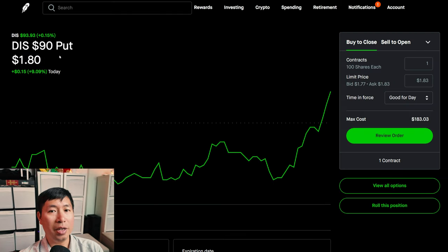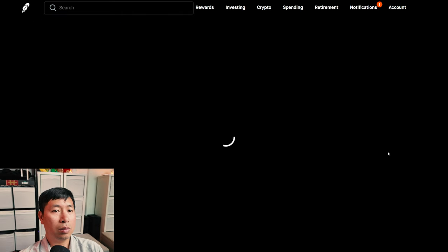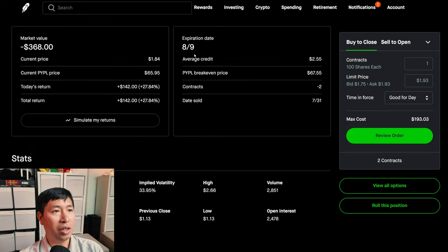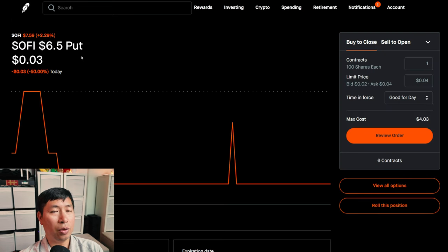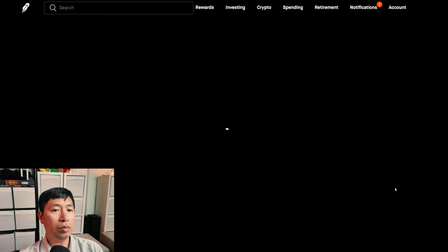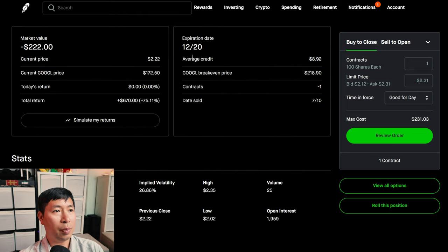I am selling Disney $90 puts. These expire August 9th. My total return, $130. I am selling PayPal $65 covered calls. These expire August 9th. My total return, $142. I am selling SoFi $6.50 puts. These expire August 9th. My total return, $96. I am selling Google $210 covered calls. These expire December 20th. My total return, $670.